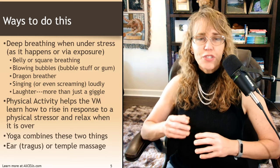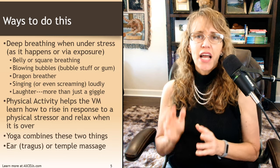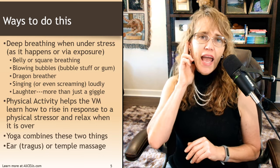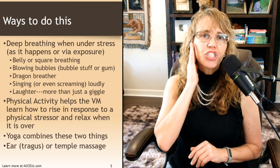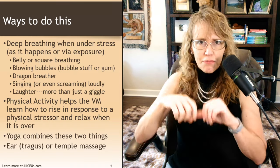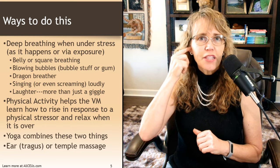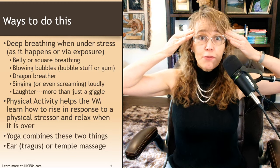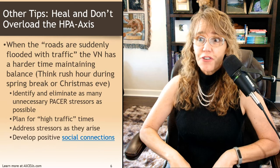The ear — specifically the tragus or temple massage — is another technique. I find it most helpful to put my middle finger on my tragus, the little flap of ear, and my index finger behind my ear where there are other nerve projections, and gently rub. You're not pressing hard — it's not a muscle massage. You're just gently rubbing that area to stimulate the nerves underneath the skin. The same thing can be done with a temple massage. So there are a lot of different ways to trigger your vagus nerve.